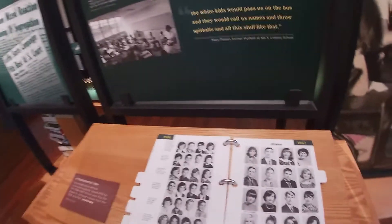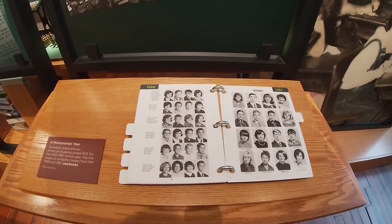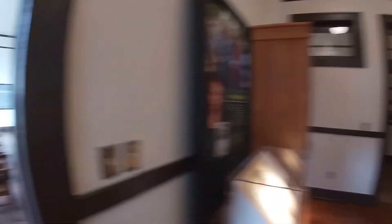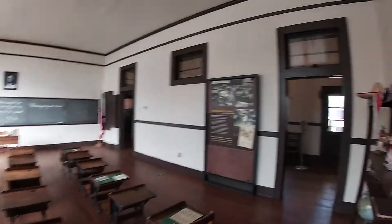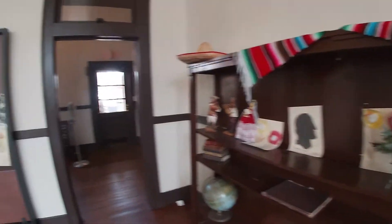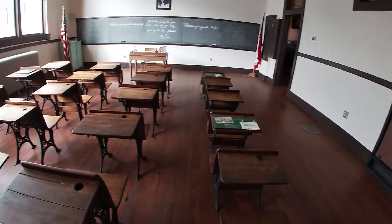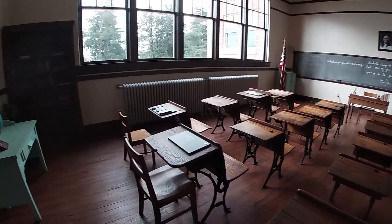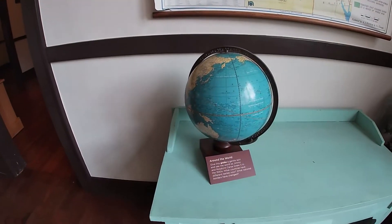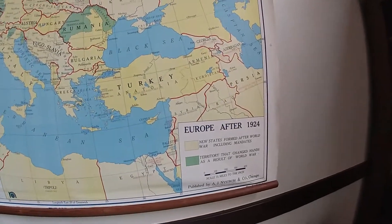Got all these old trophies and old yearbooks. Oh, look at the classroom — how cool! There's an old globe here. Look at this: 'Europe after 1924.'